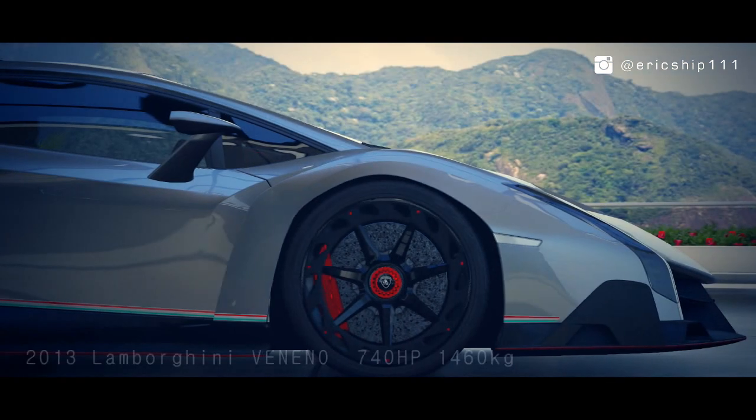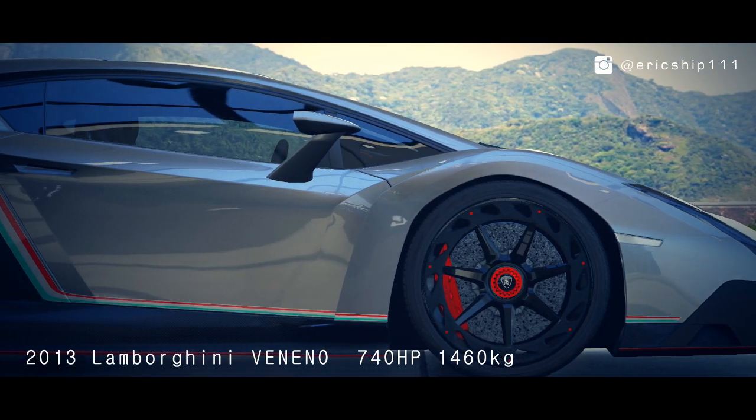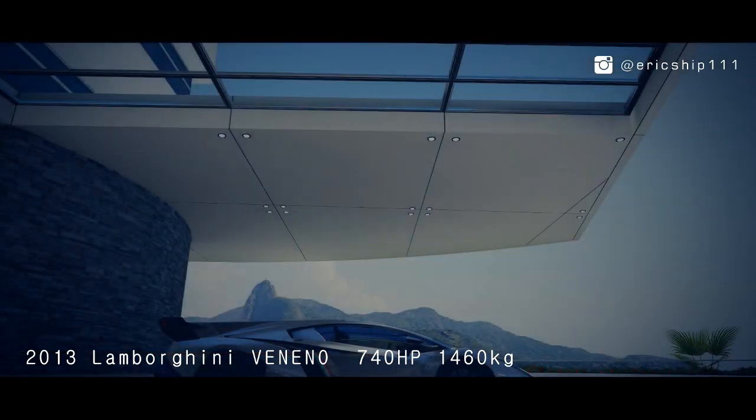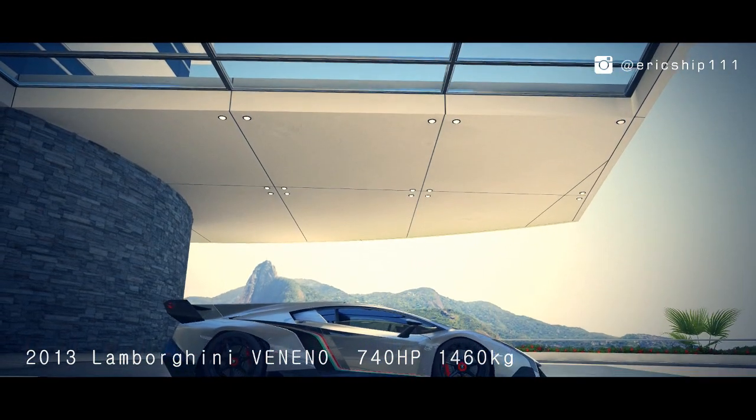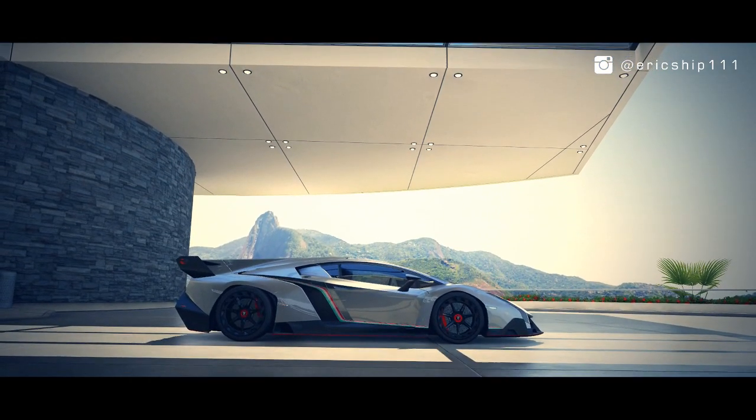Let's see how it does in a one-mile drag battle against the car that is the second most expensive car built to date — with identical horsepower and the same 0-to-60 time — the all-wheel drive bull, the Lamborghini Veneno. So who will win this highly anticipated matchup? Let's find out.